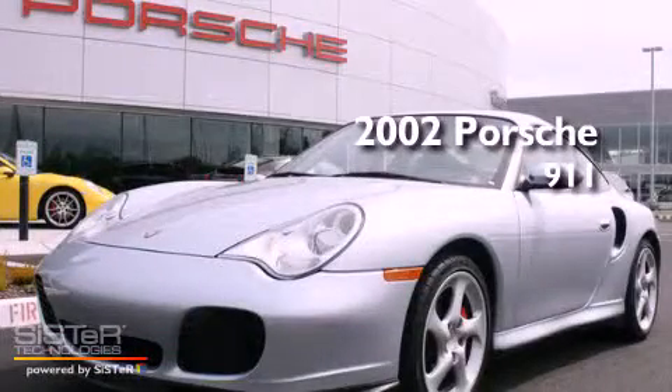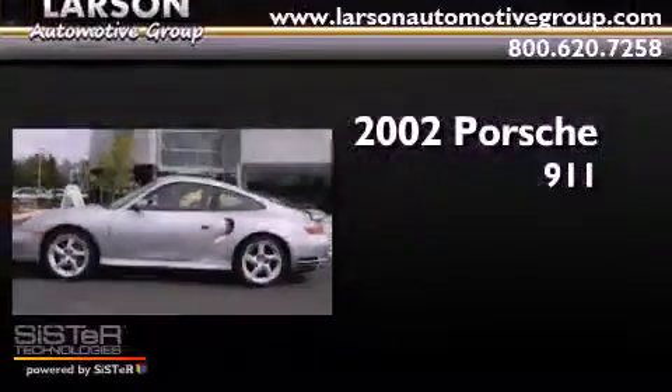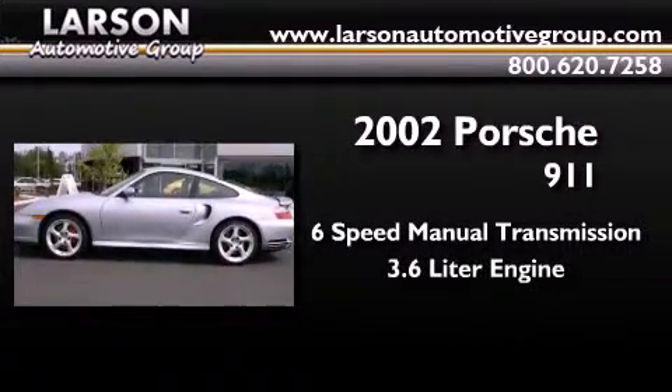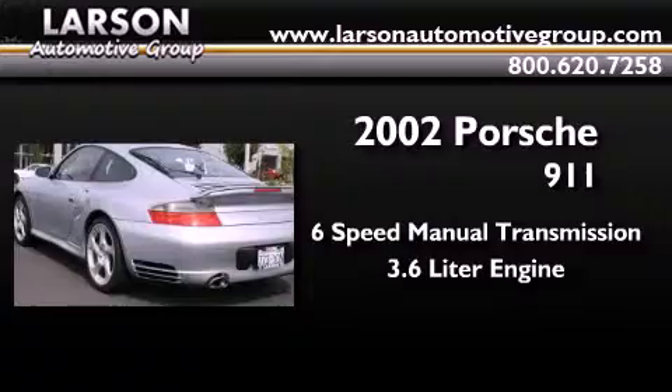This is a 2002 Porsche 911. This car has a manual transmission and a 3.6-liter six-cylinder boxer engine.